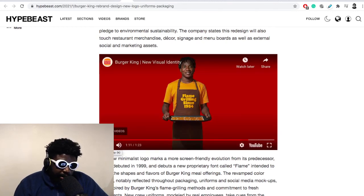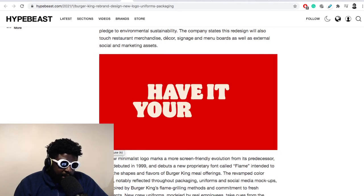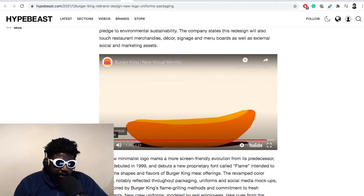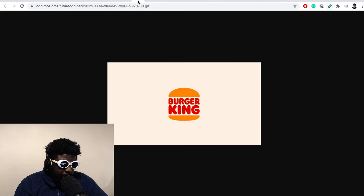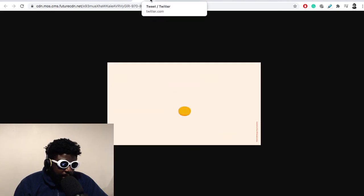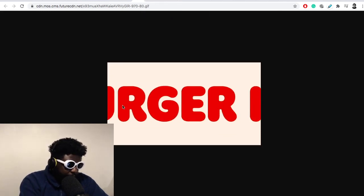This looks pretty awesome — I love it. The apron, the badges, I'm really not mad at it at all. The little logo spinning around with the B looks pretty cool. I like the logo, I like the redesign overall — I think it looks pretty cool.